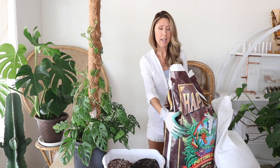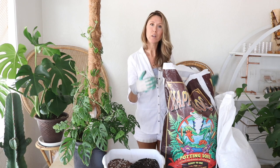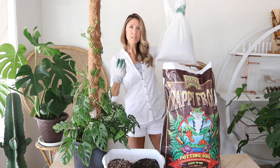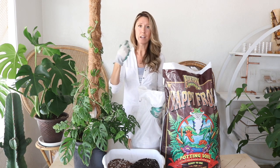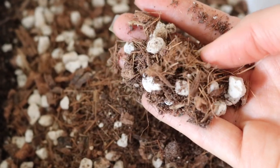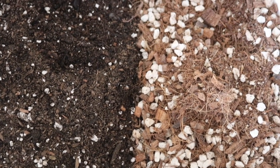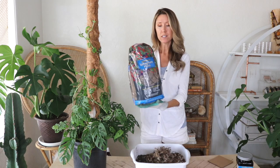For the gritty part of the mix — the ingredients that add aeration and make it fast-draining — I'm using a mix of coco peat, mostly coco chips, and pumice. That's three ingredients in the gritty mix, and I'm doing one part gritty mix to one part potting soil. I also decided to add some long-fiber sphagnum moss.